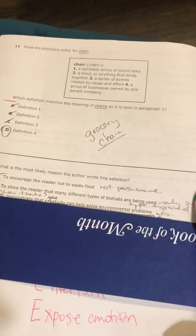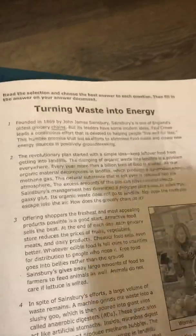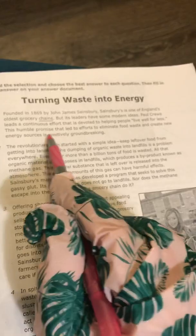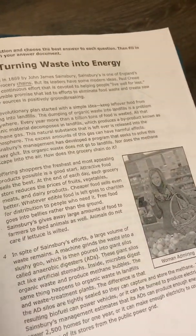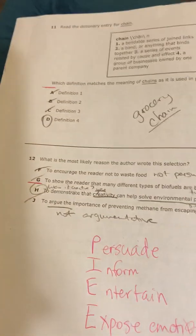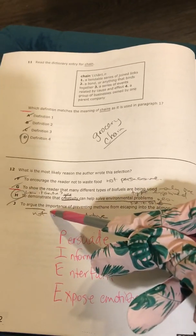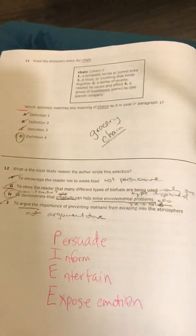H is our best choice. It says to demonstrate that creativity can help solve environmental problems. Well, we do know that it did solve environmental problems. And was it creative? That's where we go back to our story. At the very beginning it says they're creating new energy sources and it's positively groundbreaking — to me that sounds creative. So I think I have evidence for choice H. Your code word for number 12 is Star Trek. Answer J says to argue the importance of preventing methane from escaping into the atmosphere. It did talk about methane escaping into the atmosphere, but it did not argue anything — it just said Sainsbury's is doing something to prevent that.